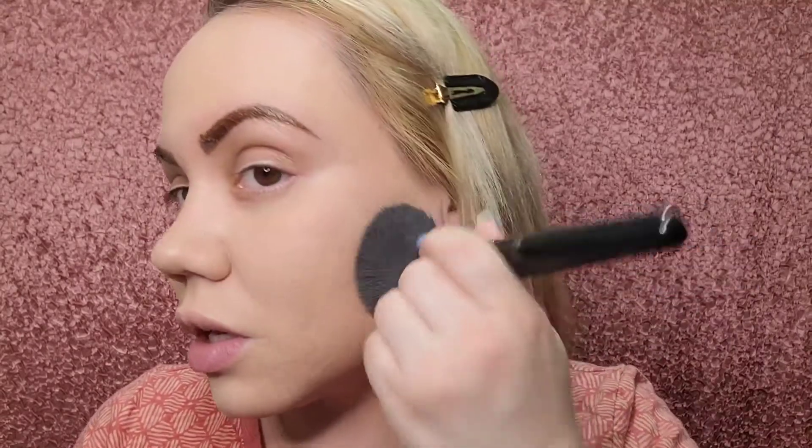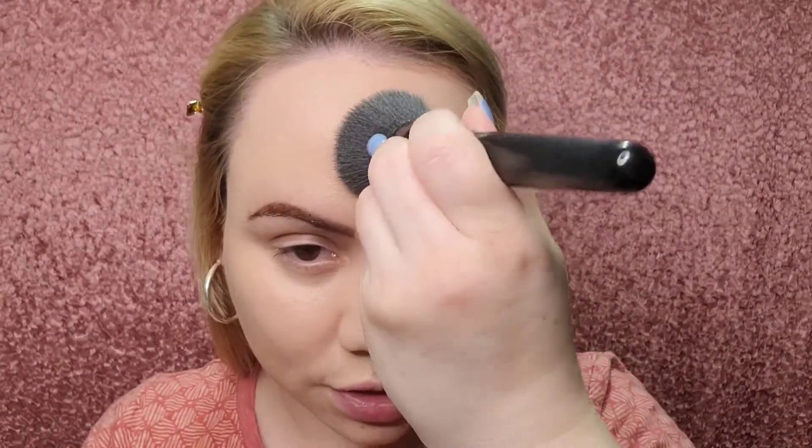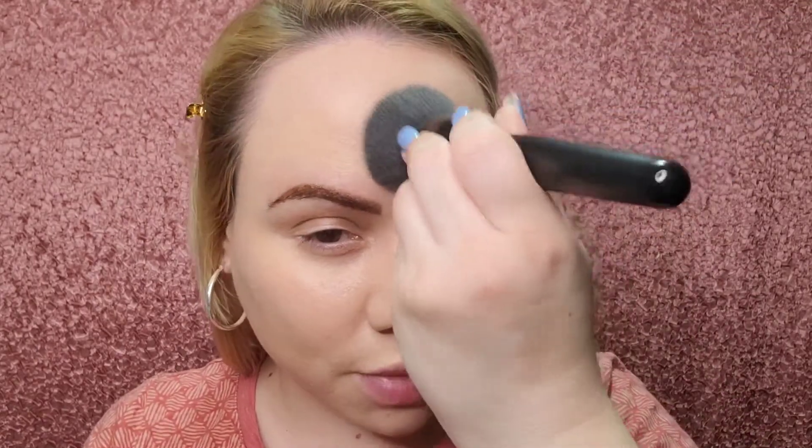I'll apply the powder to half my face first so you can see. I like to apply translucent powder with a flat brush. I love that this powder isn't a stark white — they have different colors for you to choose from, which is another plus. It's really blocked out any shine from the foundation. I'm putting it on half the nose and around the forehead, making sure no powder falls on my brows.